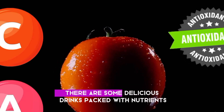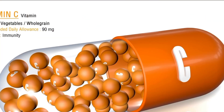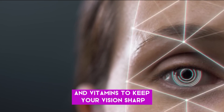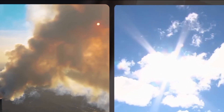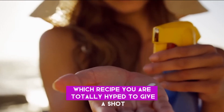But what if I told you there are some delicious drinks packed with nutrients specifically for eye health? We're talking about antioxidants and vitamins to keep your vision sharp. Join me as we explore the world of eye-mazing drinks. Let me know in the comments below which recipe you are totally hyped to give a shot.